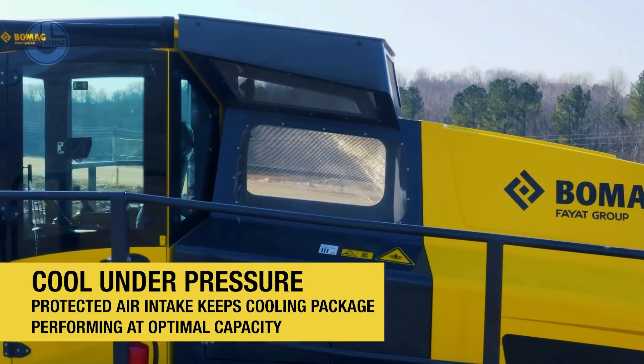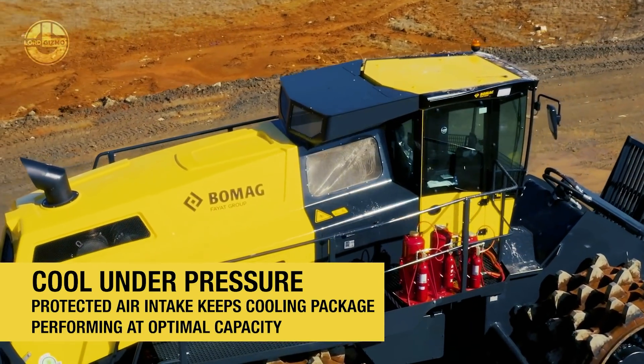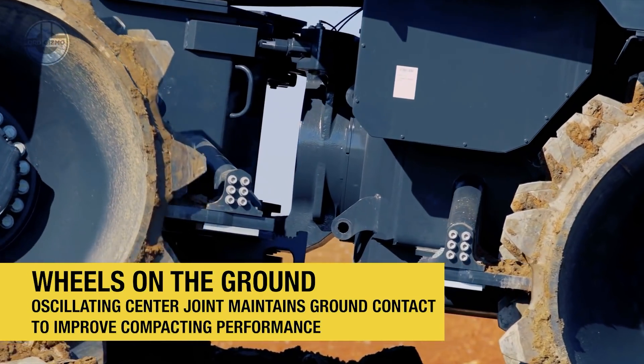Its cooling system reduces fuel consumption by up to 6%. The cab of this compactor features a glare-free display, clearly arranged and perfectly positioned driver controls.